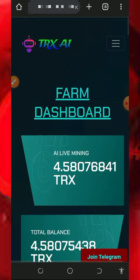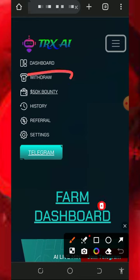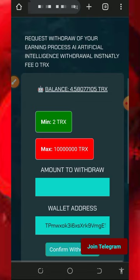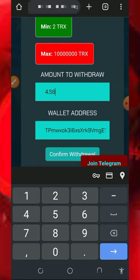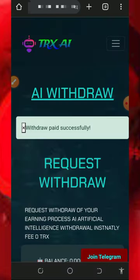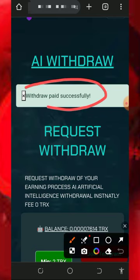All you need to do is tap on the three-line menu on the top right corner of the screen, then tap on the withdrawal button to place a withdrawal. Once you tap on that, it's going to take you to this page where you'll see your current balance. We are going to place a withdrawal of 4.5807 TRX, then tap on confirm withdrawal. You'll see it says withdrawal paid successfully.